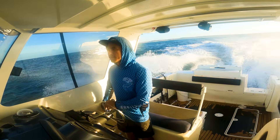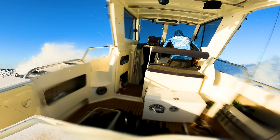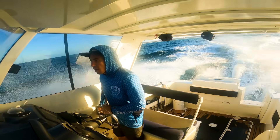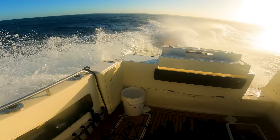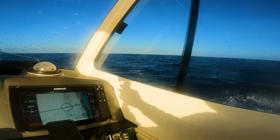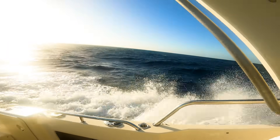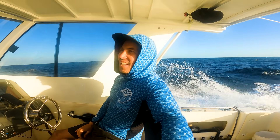It's getting a bit bigger out here. Cruising at 15 knots, it's going to be a bit of a slow ride out. I don't think there's anything to rush for — it's a washing machine out there. I don't know why I do this.